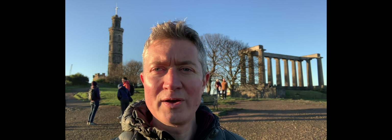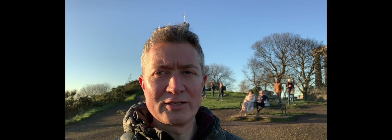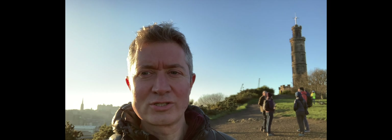So here we are finally on the peak of Carlton Hill, and if I turn around slowly we can now get an overall view of Arthur's Seat and Salisbury Crags. There they are, and from this viewpoint we get a much better overall picture of the situation.